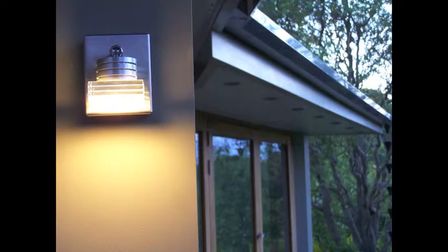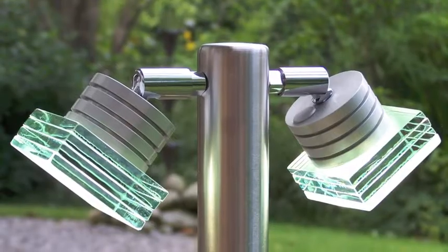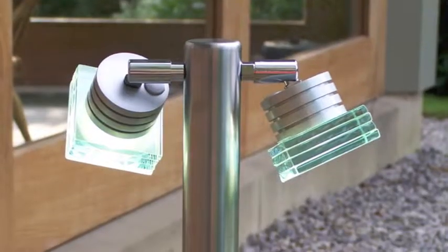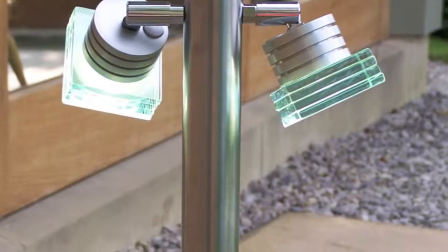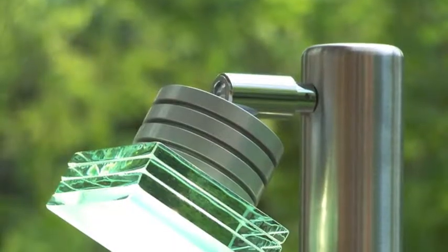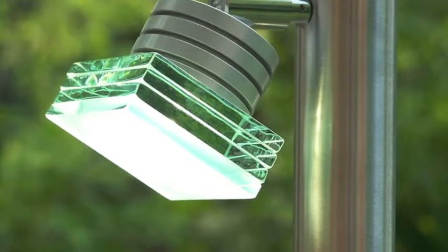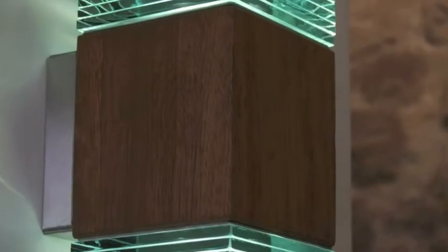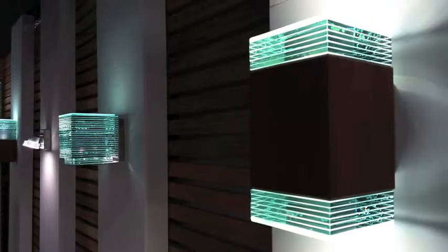Based in Crich, on the edge of the Peak District in Derbyshire, all our interior and exterior lighting is made to order in our workshops by craftsmen with many years' experience. Our range of products includes contemporary exterior lighting, stylish interior lighting, hanging chandeliers, bollard lights and even glass planters.